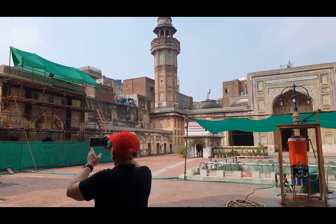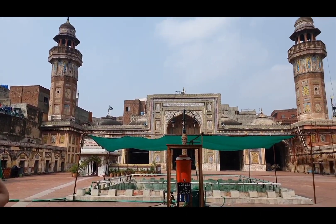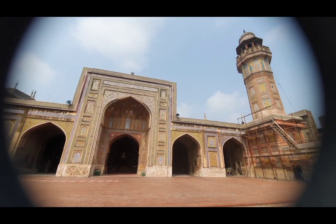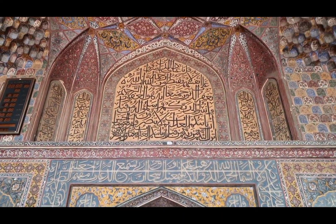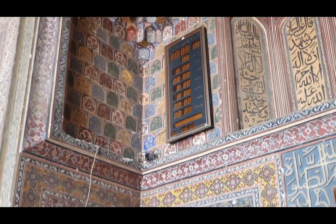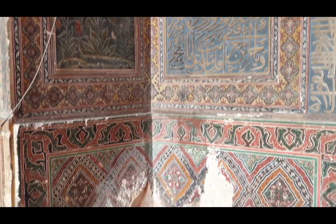We are here today thanks to Air Blue. And so far he is loving it. He loves the Shahi Hamam and is already amazed. It is the number one thing to see of all the things I have seen. Don't miss it.